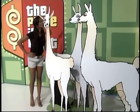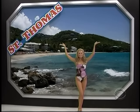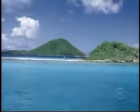Next, it's a collection of fake llamas — St. Thomas! You and a guest will fly round-trip coach from Los Angeles to St. Thomas, U.S. Virgin.